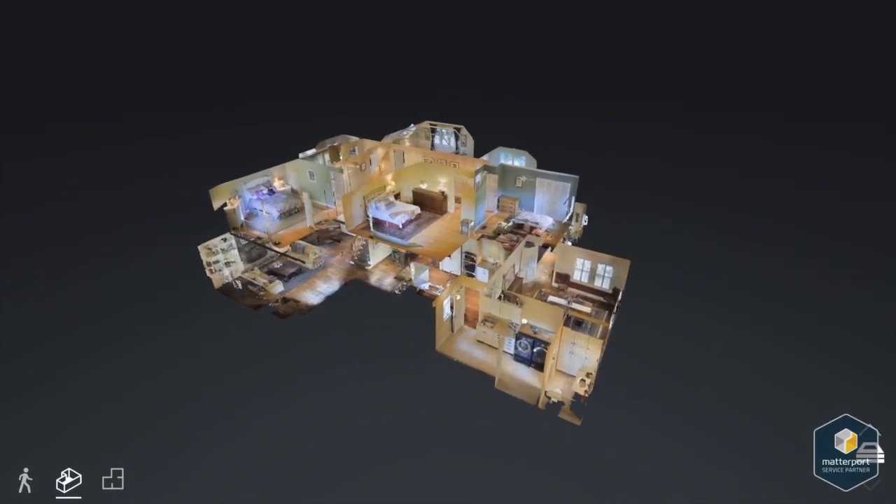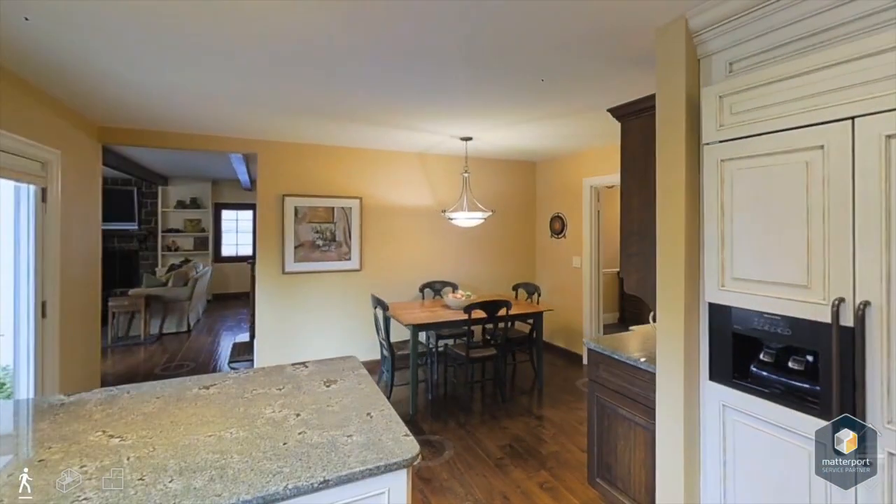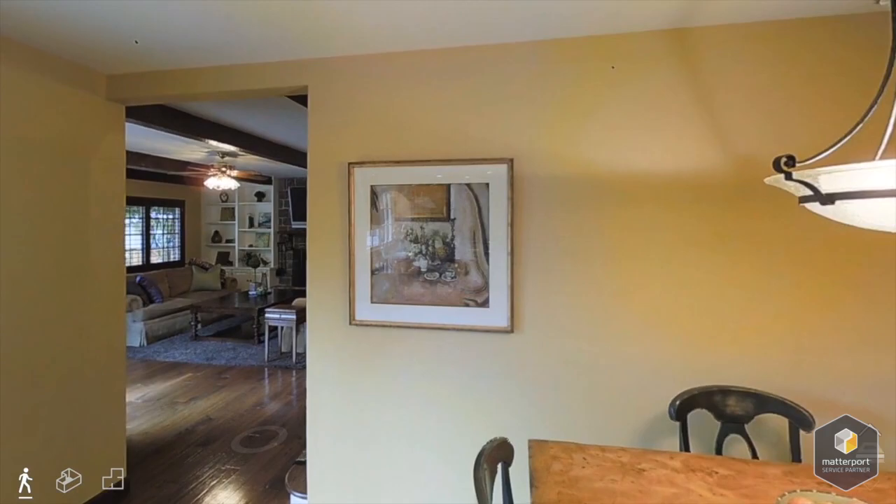A Matterport 3D scan gives you the competitive edge to win more listings, get more leads, and engage more buyers and sell homes faster.